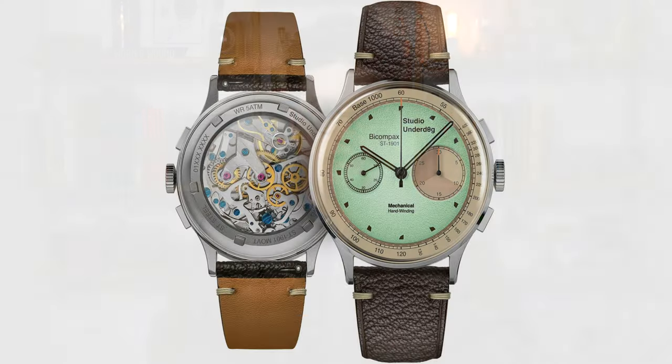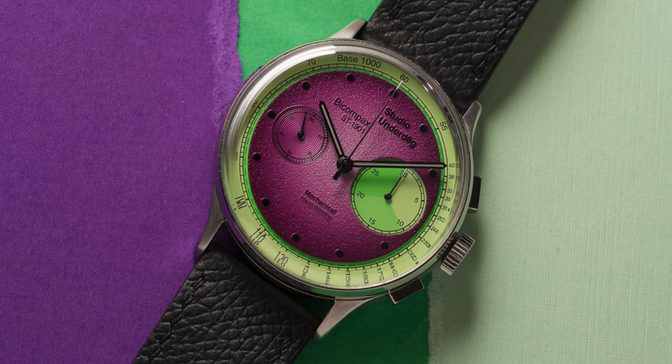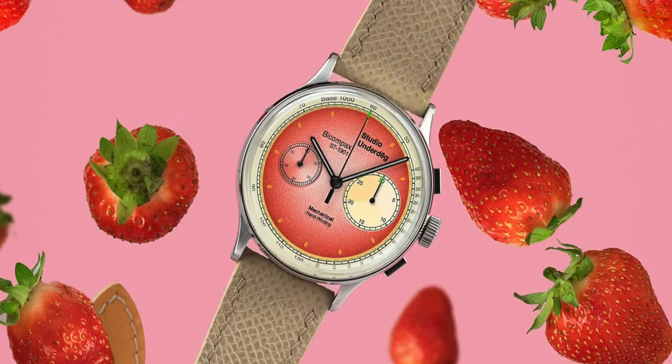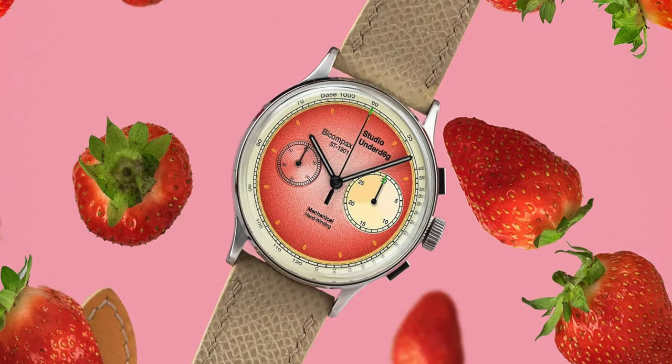They followed up with the Mint Chocolate Chip and a Fratello watches collaboration titled Aubergine — eggplant for those stateside. This week's release is another fruit-forward design titled Strawberries and Cream. Studio Underdog worked with watch and tennis journalist Miguel Ciabra on this design, inspired by tennis, Wimbledon, and British summers. It features a rich red gradient center, orange seed markers, cream accents, and hints of green on the chronograph hands. It includes a beige leather strap and a steel Milanese strap. As part of the Gen 2 lineup — now assembled in the UK — it is priced at around $675, still quite reasonable for a manual wound chronograph.